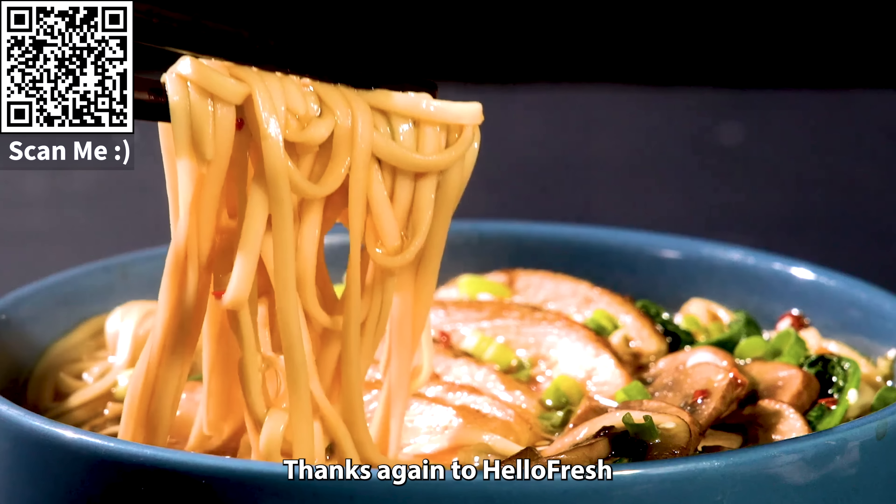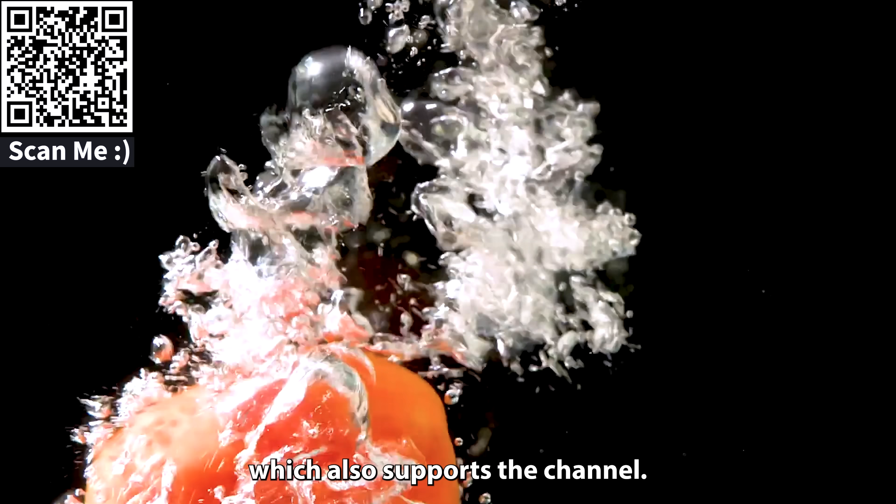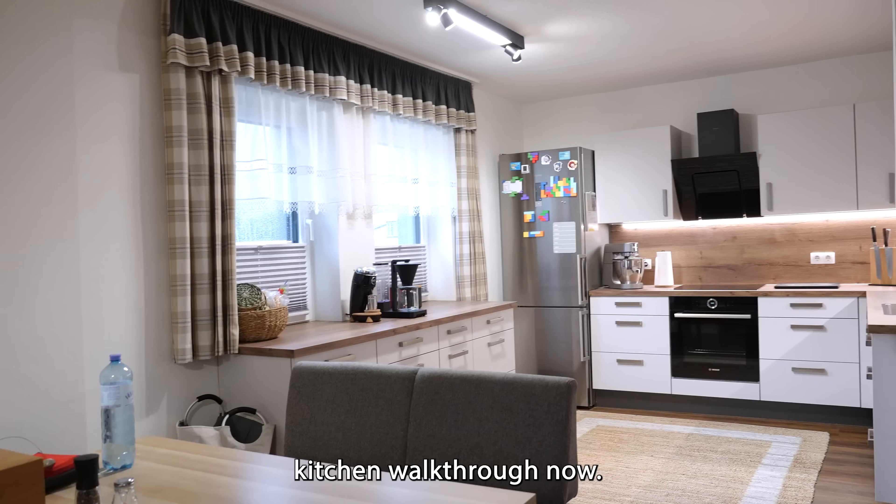One breakfast item per box while subscription is active if you're in the US. Outside the US, the local discount will apply. Thanks again to HelloFresh for sponsoring this video, and to anyone who decides to give it a try, which also supports the channel. But yeah, back to the video — kitchen walkthrough now.